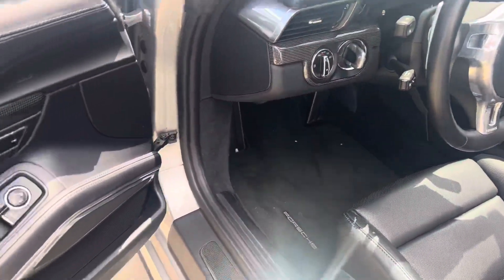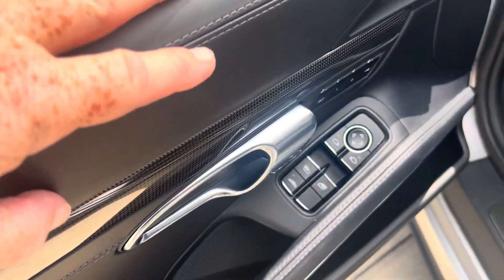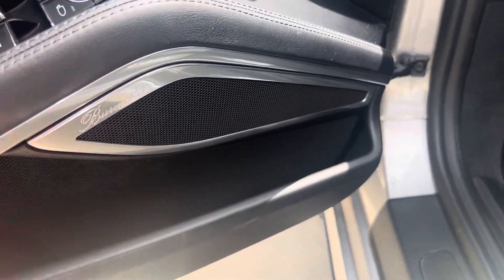Nicely equipped with the carbon fiber trim. Full leather interior, which has the stitching across here. And you do have the Burmester top-of-the-line Porsche sound system in the car.